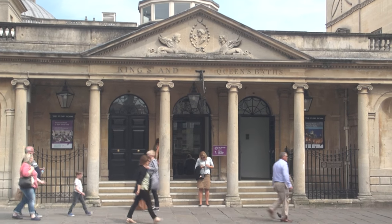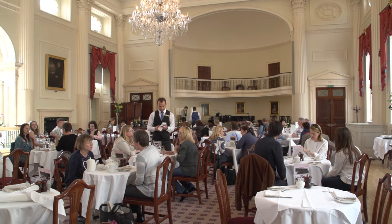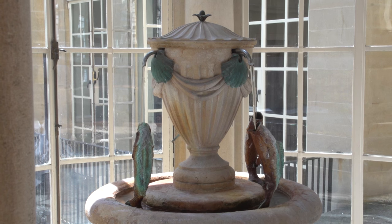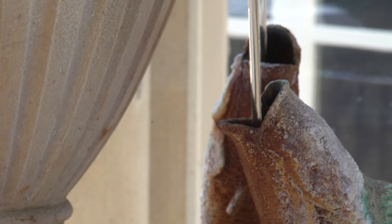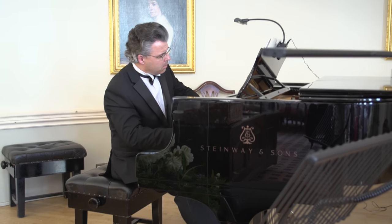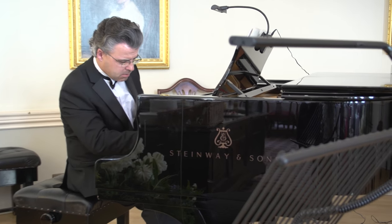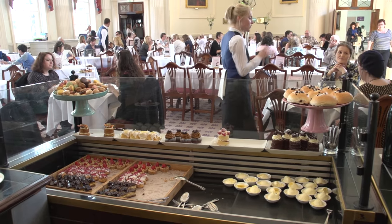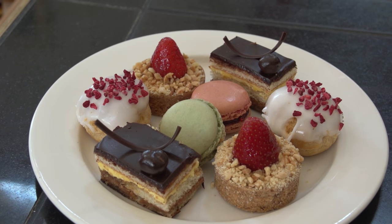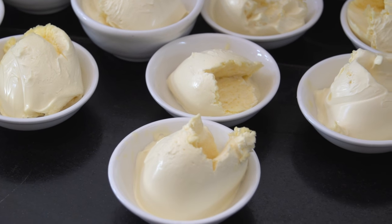Next door, built on top of part of the original Baths, you'll find the elegant Pump Room, first opened in 1706 and rebuilt in the 1790s. Taking the waters was a main reason why Bath became such a fashionable resort during the 18th century. The Pump Room is still a fashionable gathering place where people come to drink the sulfur-related mineral water in hopes it will cure some ailments. You can sit in the restaurant for tea or a full meal, and there's usually live music creating a relaxed, elegant atmosphere.